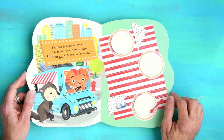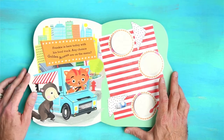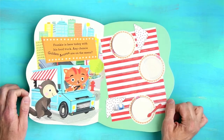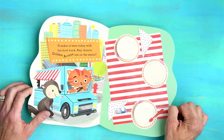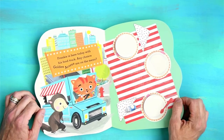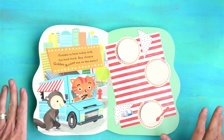Frankie is here today with his food truck. Any chance golden acorns are on the menu? I bet that truck is filled with tasty, tender, tummy-tickling treats. Okay, back to the book.